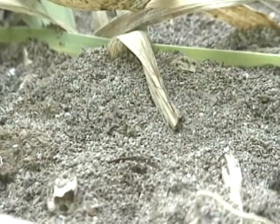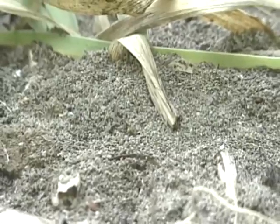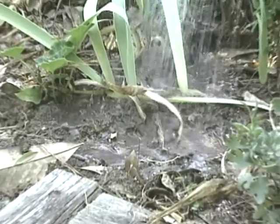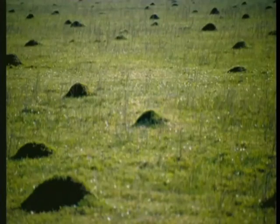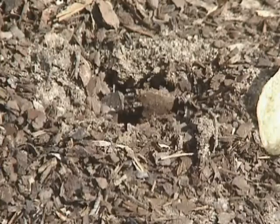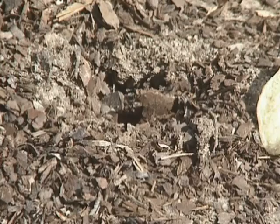Individual mound treatments can get rid of ants quickly. However, such treatments are time-consuming because each mound must be located and treated. If many mounds are treated, there is a risk of environmental contamination. In addition, colonies without a visible mound will be left untreated.